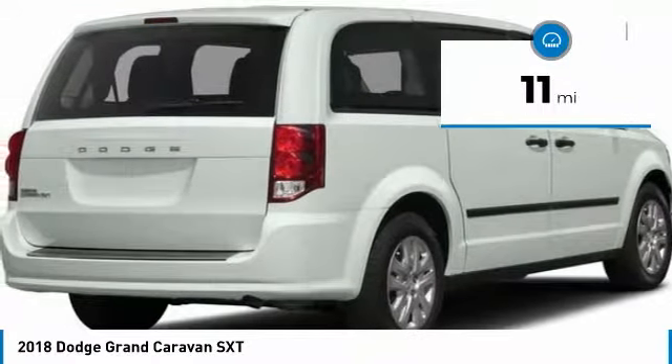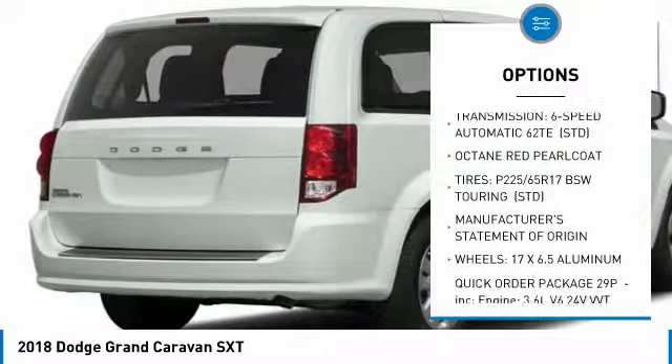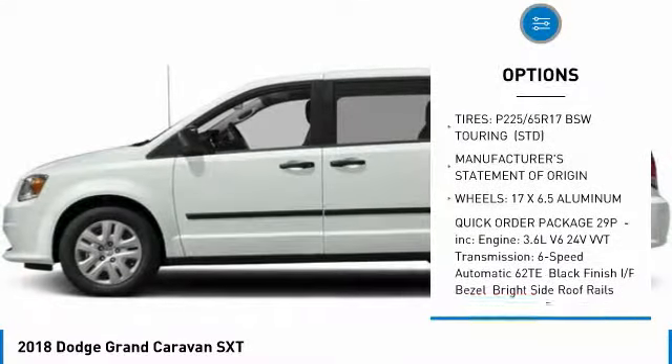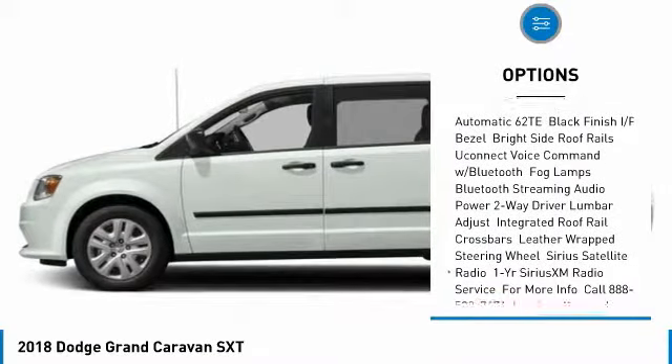This vehicle has less than 100 miles. Here are some of this vehicle's great options: steering wheel audio controls, traction control, power lift gate, backup camera, stability control, and anti-lock braking system.